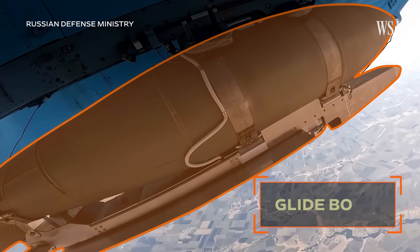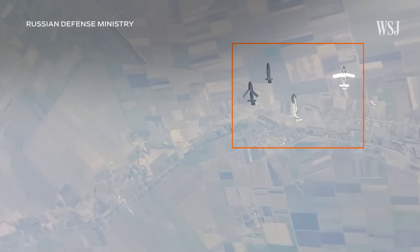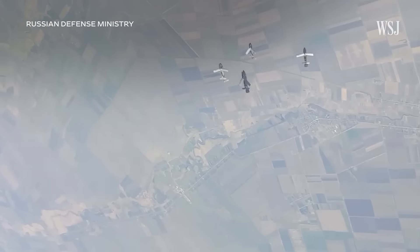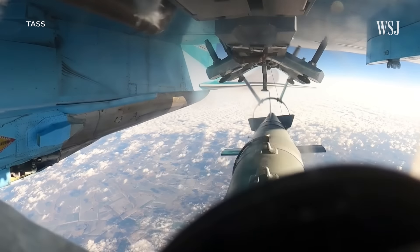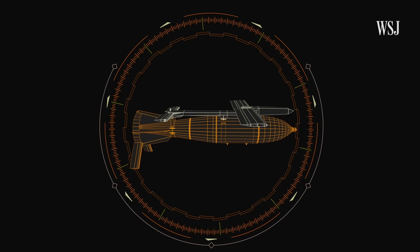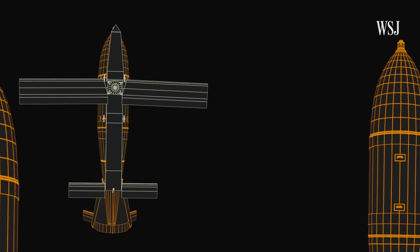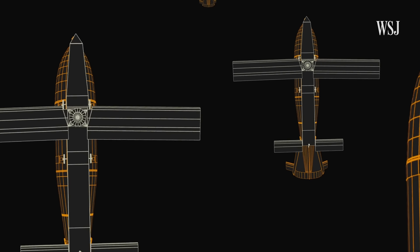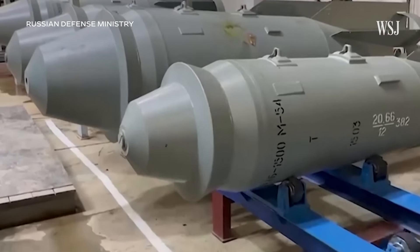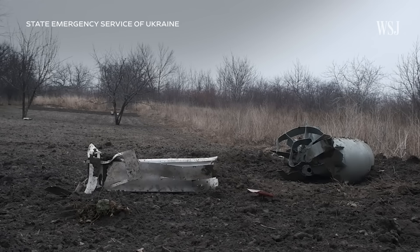This is a Russian glide bomb. Moscow has been launching thousands of them at Ukraine in recent months, putting further strains on the Ukrainian army and helping Russia make some territorial gains. Glide bombs are cheap, highly destructive, incredibly hard to stop, and are predominantly made from retrofitted Soviet-era explosives. Here's how Russia is giving old bombs the functionality of a modern cruise missile at a fraction of the cost.